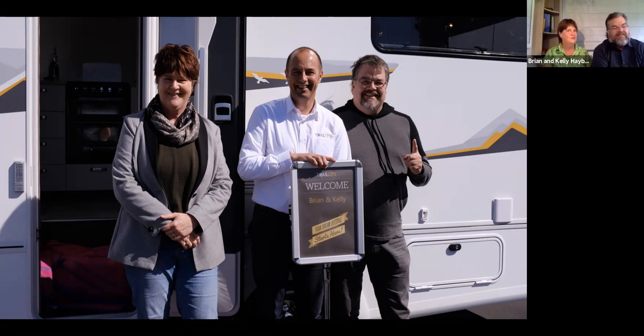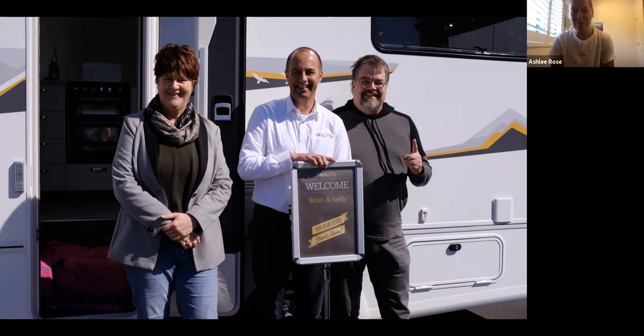Buying the one we're in sight unseen wasn't a problem, because it's the same motorhome - the decor is a tiny bit different but that's not what's important to us. It was still being built, about 90% done. From the factory tour and listening to Rob, and knowing the history of Trail Light - 65 years in business at the time - you just know it will be built to a high standard, and it's proven to be that.